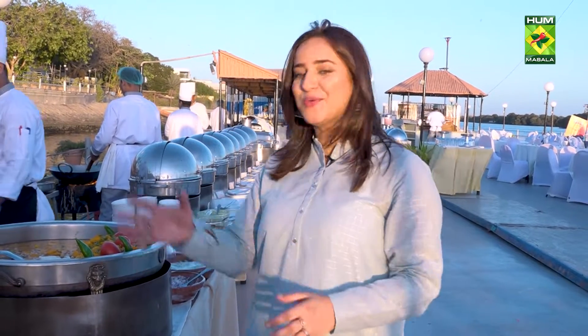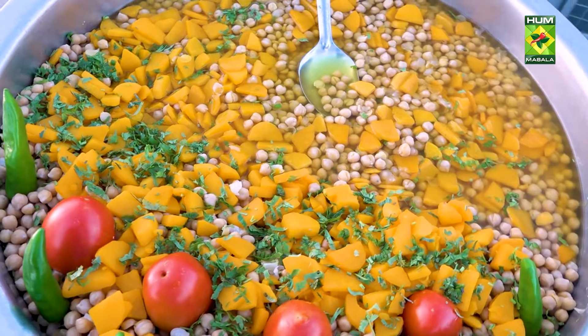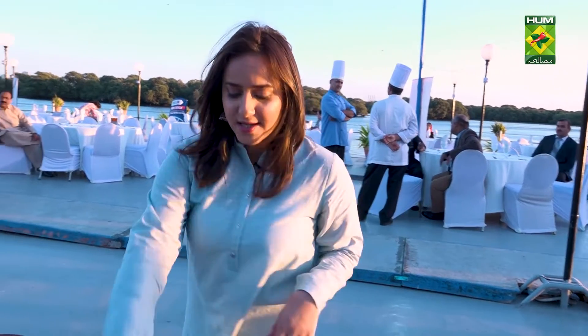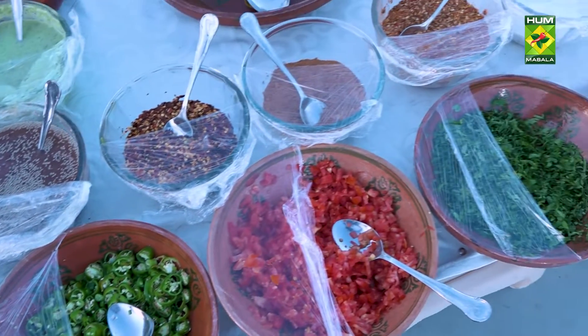This is the chaat station with the gol kappas, nimkos, fruits, dahi bare, and whatnot. They have chanas for the gol kappas and for your chana chaat. They also have all these chutneys and sauces — some sesame chutney, some chili oil, some garam masalas, and chaat masalas.